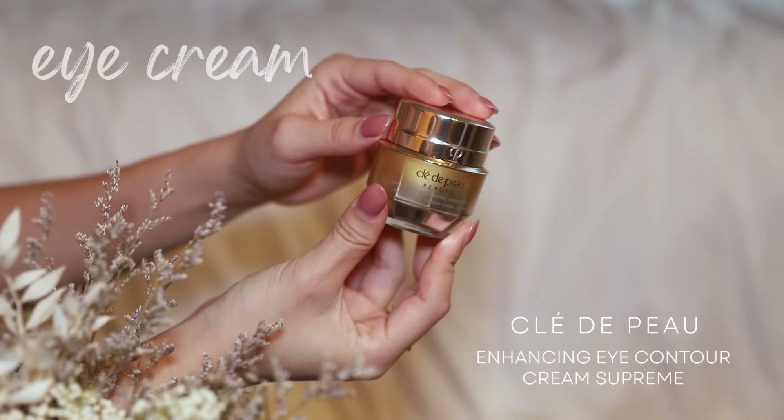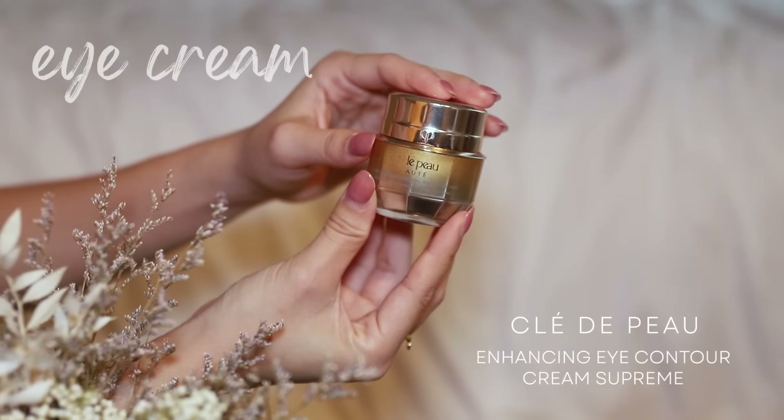Eye cream. You're all gonna hate me for putting this as the only eye cream this year, and I also hate myself for loving it so much because this is almost $400. Crazy. It's the Clé de Peau Enhancing Eye Contour Cream Supreme. I really wish I didn't like it this much, but this is the eye cream that really plumps up and erases the fine lines.